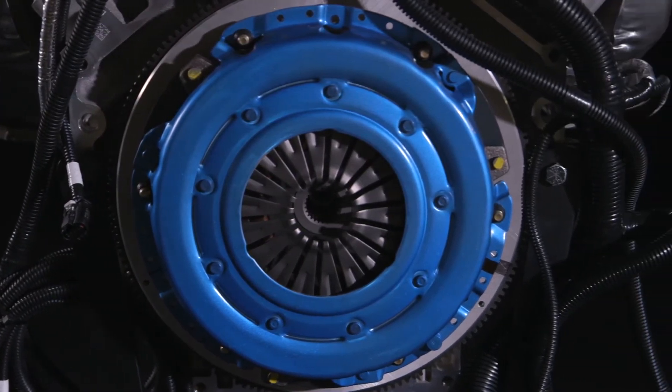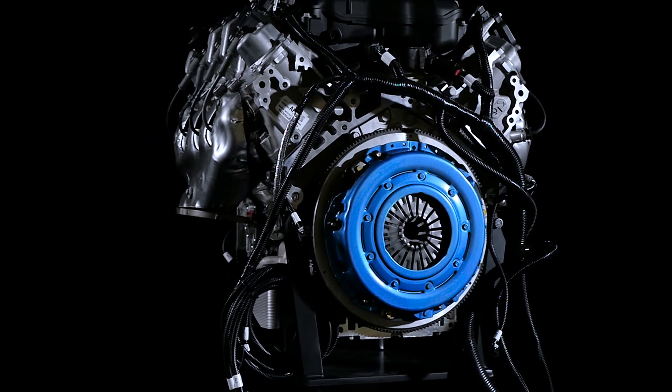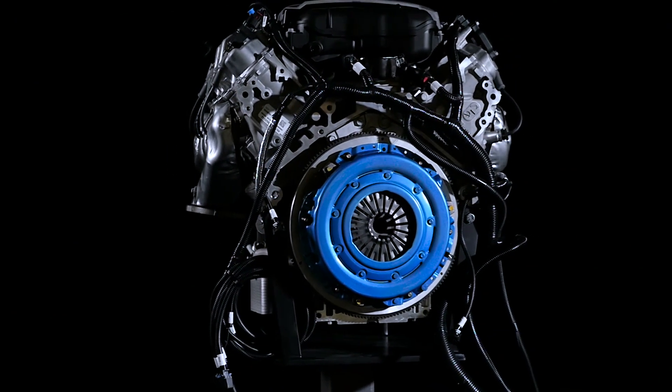Whether it's a six-bolt, eight-bolt, or nine-bolt crankshaft, Chevrolet Performance clutches can supply your high-performance powertrain connection.